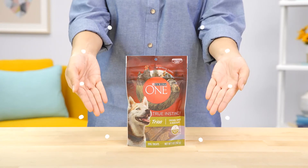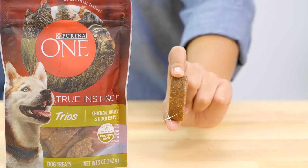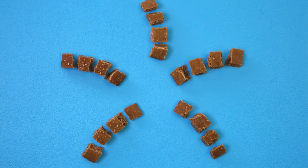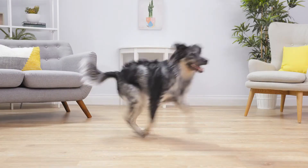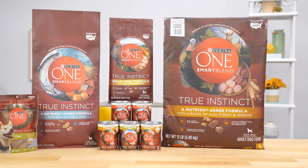Purina One True Instinct trios are delicious protein-rich morsels that can be broken into multiple training rewards. So make the smart choice and get your paws on Purina One's Smart Blend True Instinct.